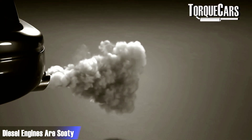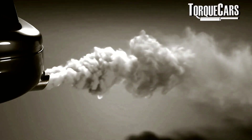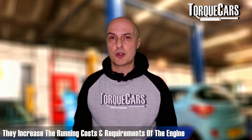You're extracting more energy from that higher-calorie, dense fuel. The downside of diesel is that it can be rather sooty — it doesn't burn as cleanly as other fuel types. You have to deal with that emissions problem using catalysts and diesel particulate filters, which, frankly, are a bit of a pain — they sap performance and add to running and maintenance costs.